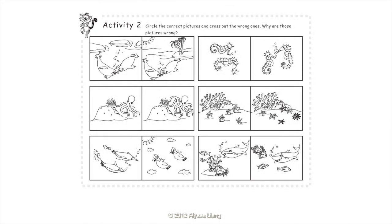Activity 2: Circle the correct pictures and cross out the wrong ones. Why are those pictures wrong? Seals live in cold water, not in warm water. Seahorses swim standing up, not sideways. Octopuses have eight arms, not five arms. Starfish move very slowly.